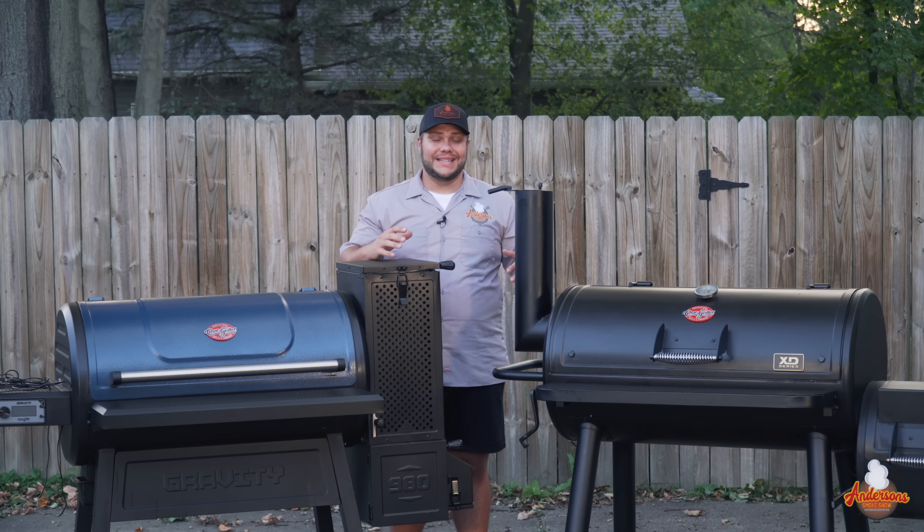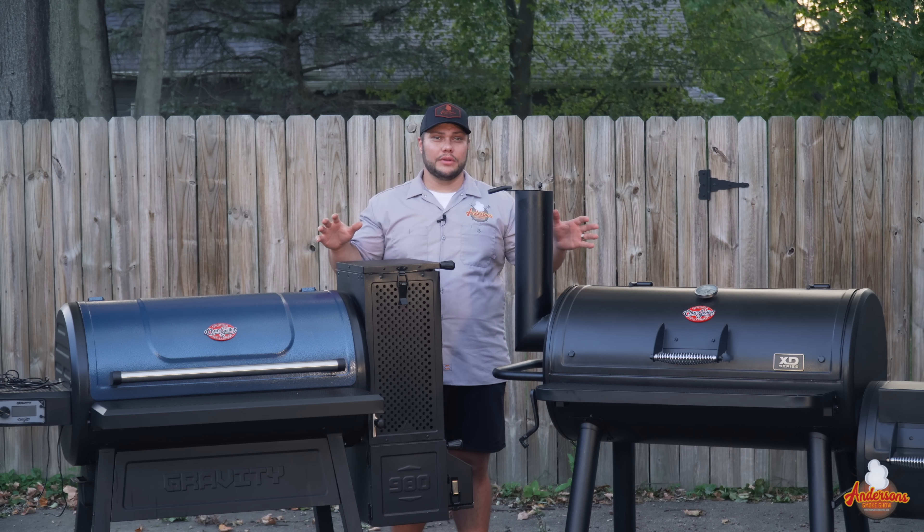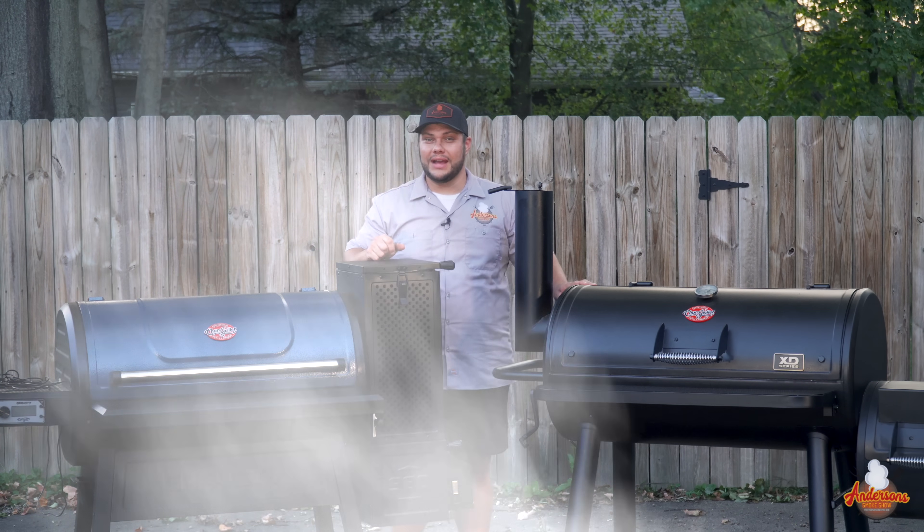With all the options available today when it comes to grills, charcoal is still one of the leaders, and there's new technology to make that decision even more difficult. Today I've got two of my Chargriller grills: the Gravity 980 and my Grand Champ Offset. We're going to compare both of these smokers and find out which one is best for you.